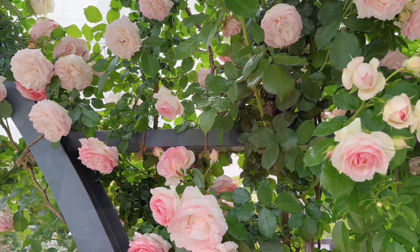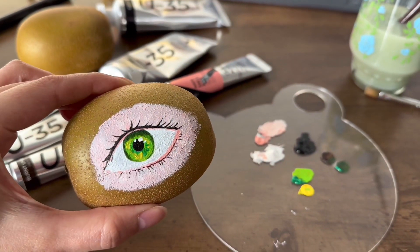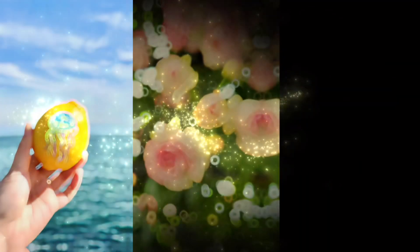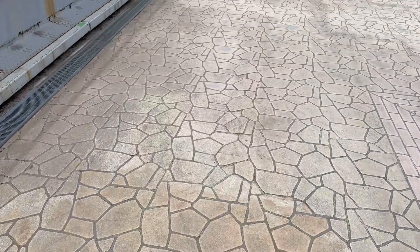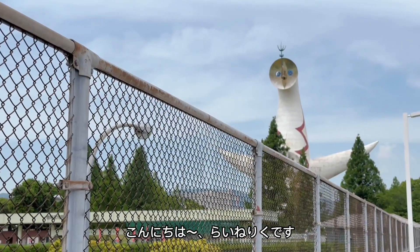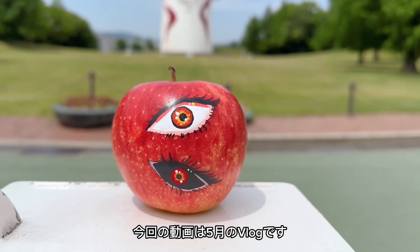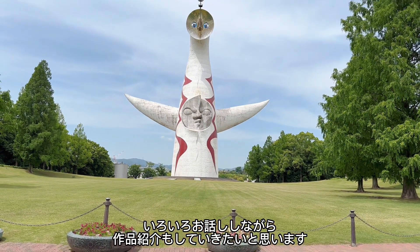Welcome to this special video! Hello, my name is LINE RIKU. Thank you so much for watching. Today's video is a May VLOG, and I will be sharing a lot in this video.